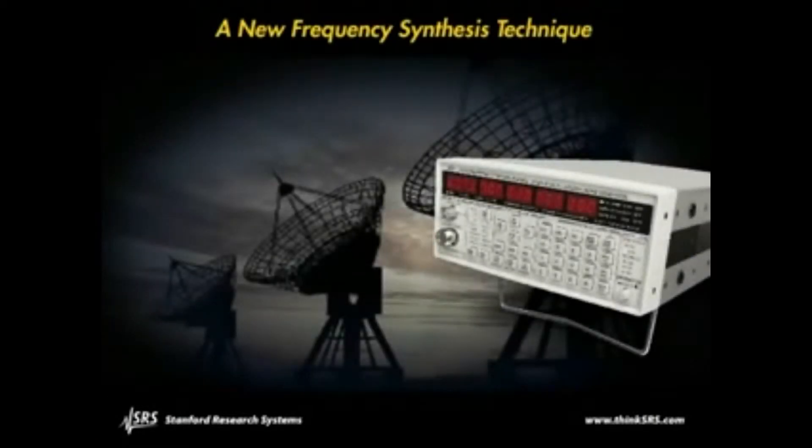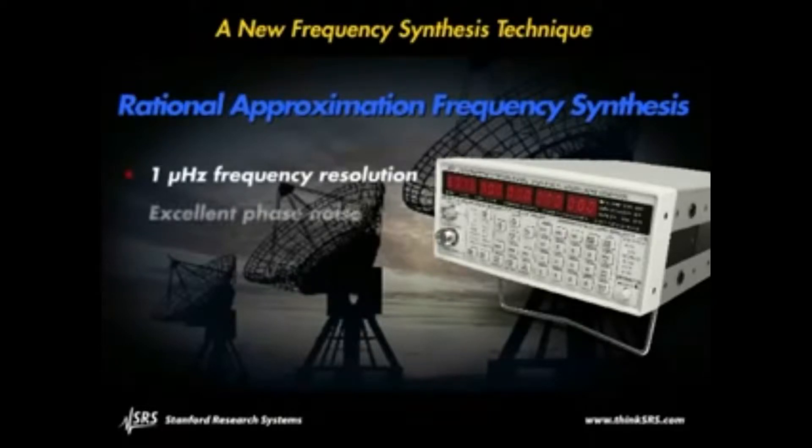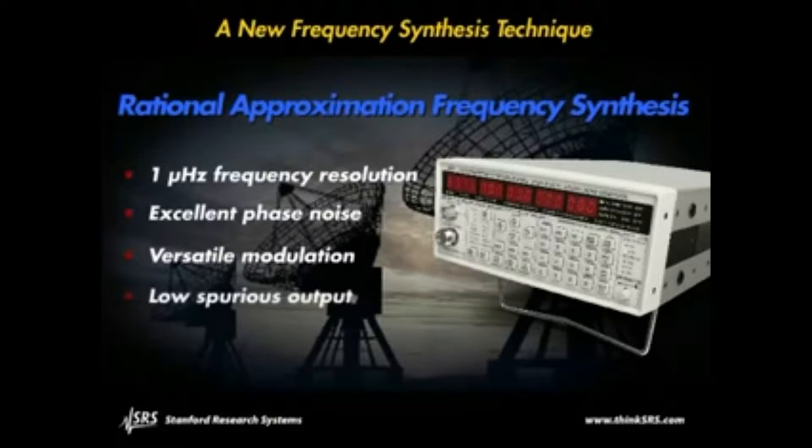These instruments were designed using a unique innovative architecture called rational approximation frequency synthesis. The advantages of this new architecture include microhertz frequency resolution, excellent phase noise, and versatile modulation capabilities — all without the spurs of fractional-N synthesis or the high cost of a YIG oscillator.